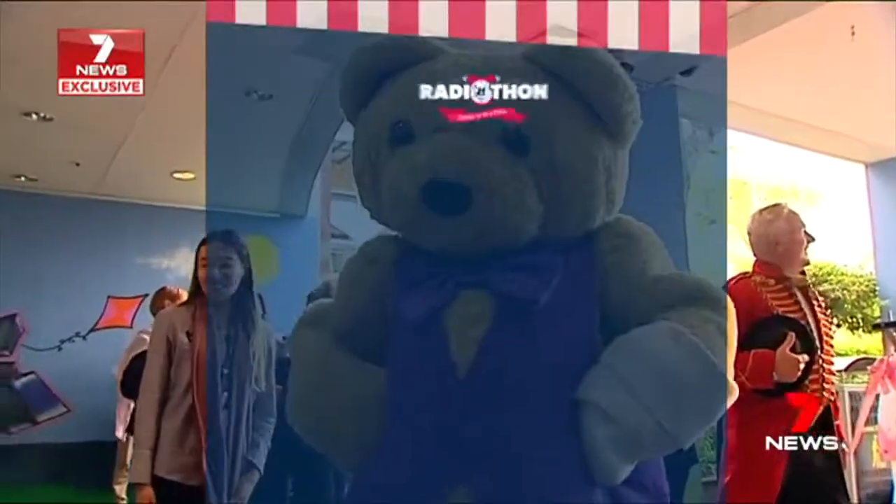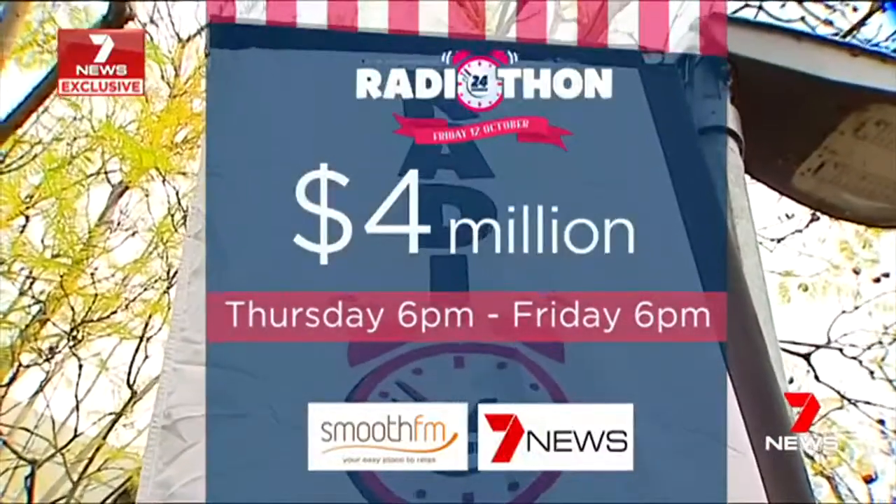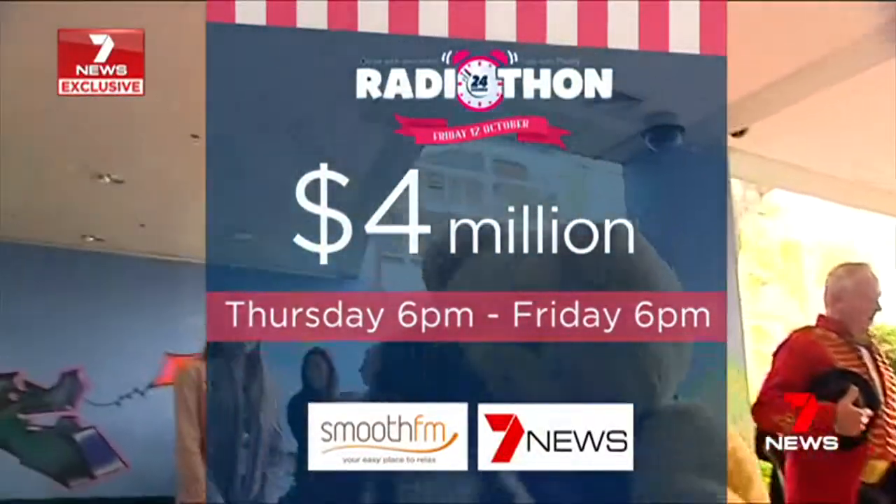The Radiothon aims to raise more than $4 million, and is broadcast on Smooth FM and 7 News bulletins from Thursday at 6pm until Friday at 6 o'clock.